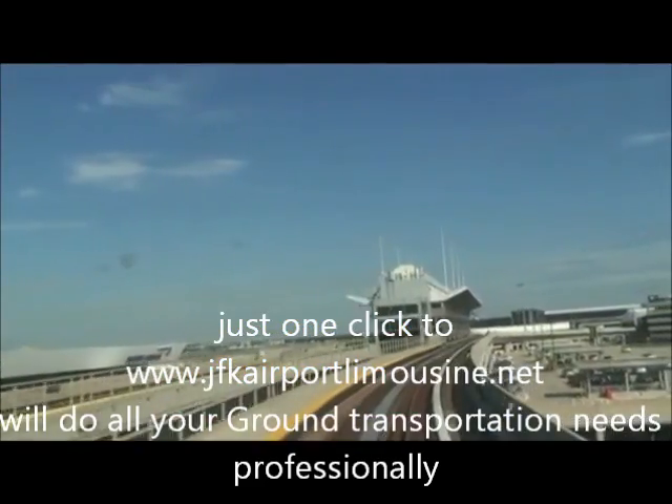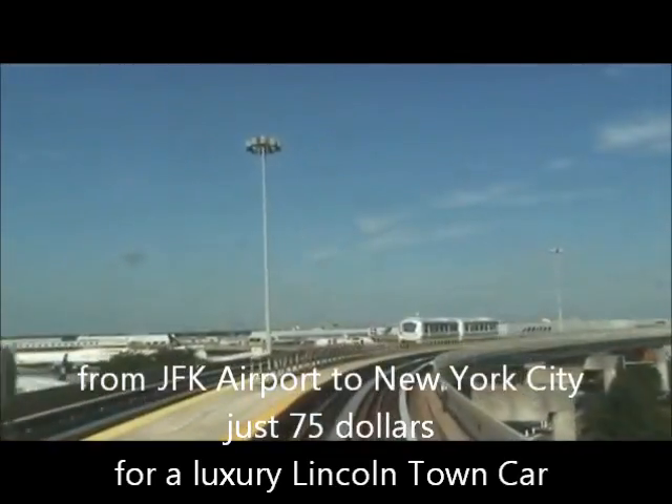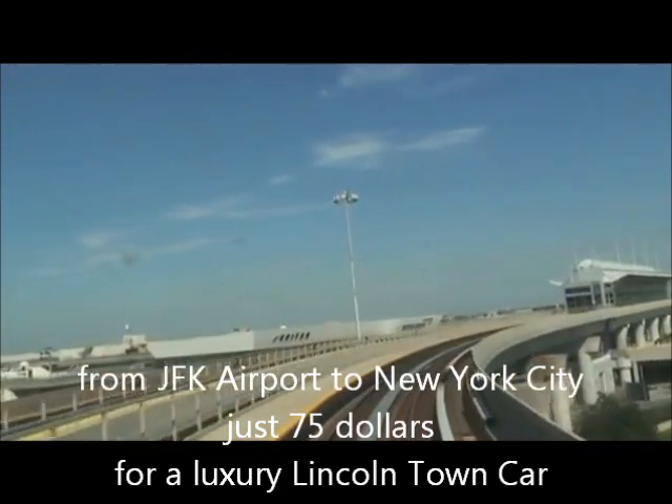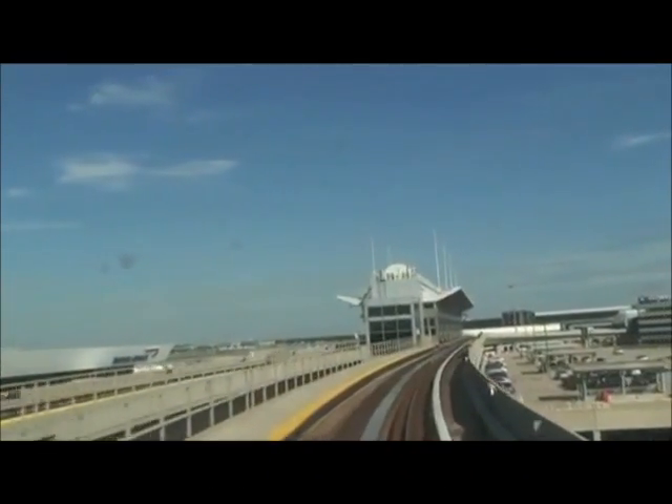Track two, different story. It's on the parking lot side. It runs clockwise, and its only reason for existence is to go from terminal to terminal to terminal. You will never leave the airport on the track two train.